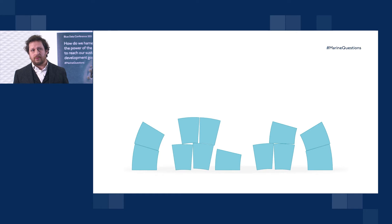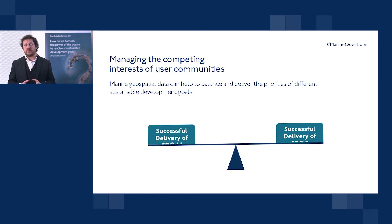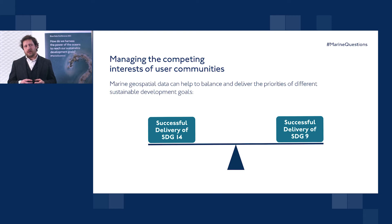Another way to think about how blue data, seabed mapping and hydrography can contribute to sustainable development is in terms of the role it can play in helping with the mutual delivery of multiple development goals. For example, I've picked two sustainable development goals: 14 and 9. The first deals with life below water; the second deals with infrastructure and innovation. In a situation where an island nation wants to both protect its food security through the delimitation of marine protected areas but also develop its port infrastructure — say for a new smart port — those competing interests can be married by a clear and holistic picture of the seabed and the natural environment.